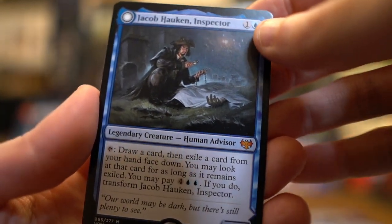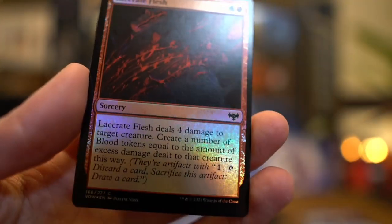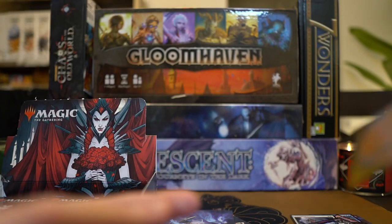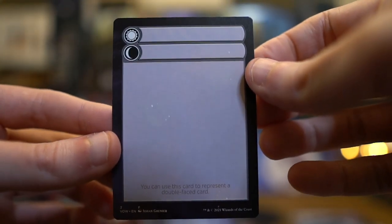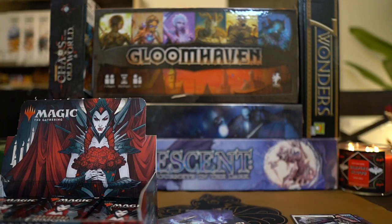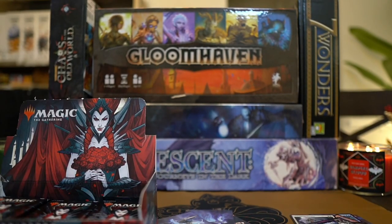There's a Mythic Rare — Jacob Hawken Inspector. And our foil is a Lacerate Flesh Common. Oh wait, there was one more behind it. It is — you can use this card to represent a double-faced card. Nice. I don't even know what that is. I should play more magic. My magic knowledge is a bit rusty. Well, not necessarily rusty, just outdated. Far outdated. It's okay. We're opening cards and they know what they're all about. But they still appreciate the art of the cards. That's what I'm all about. I'm just a collector.